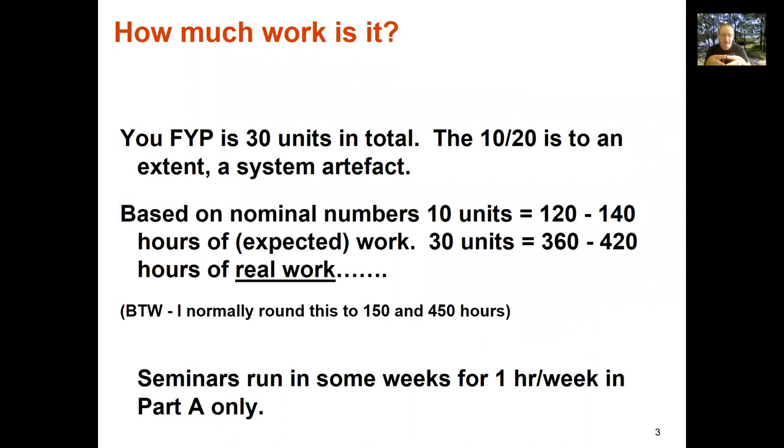So how much work is it? It's 30 units worth of work. Don't be lured into a false sense that it's 10 plus 20 — that's just what the system says. It's really a 30-unit project that takes 12 months or two semesters to complete. Looking at normal hour allocations, 10 units is 120 to 140 hours, and the 20-unit part is 360 to 420 hours. I'll often talk about 150 and 450 hours of real work.